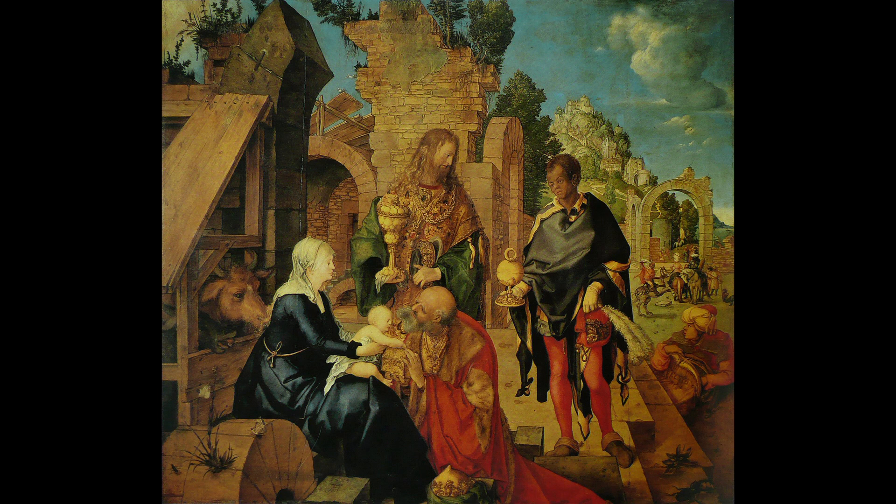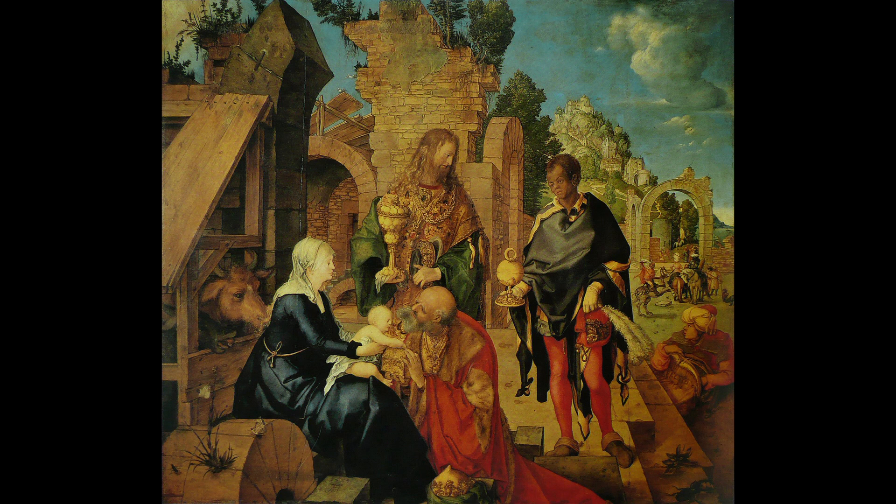Number 9: Adoration of the Magi. This painting is considered one of Durer's most personal works and is known for its depiction of the Adoration of the Magi. The painting is noted for its use of symbolism and attention to detail.